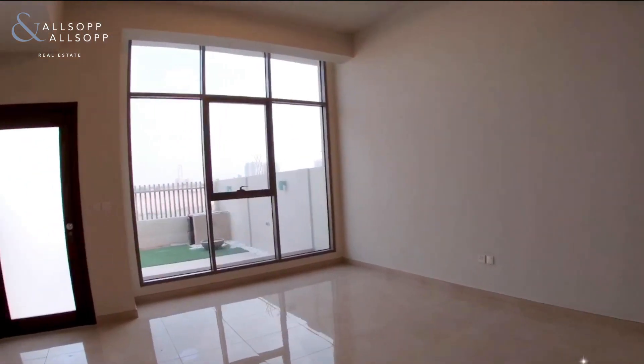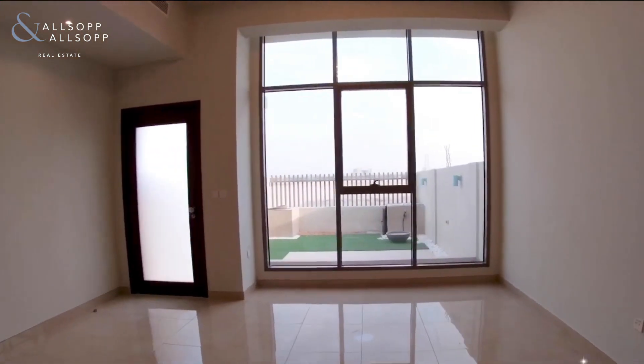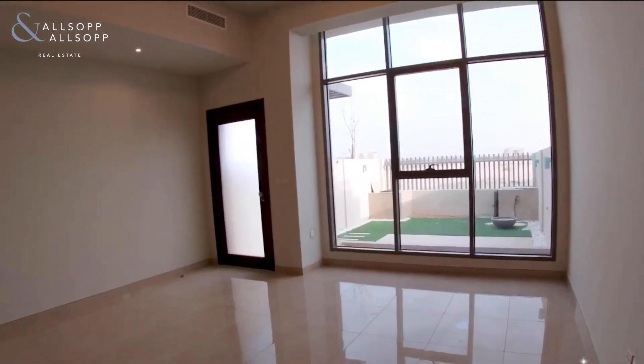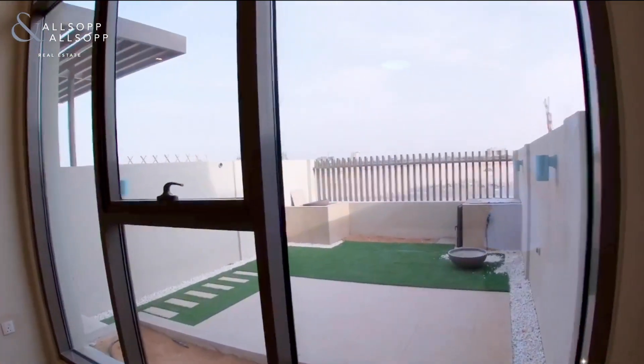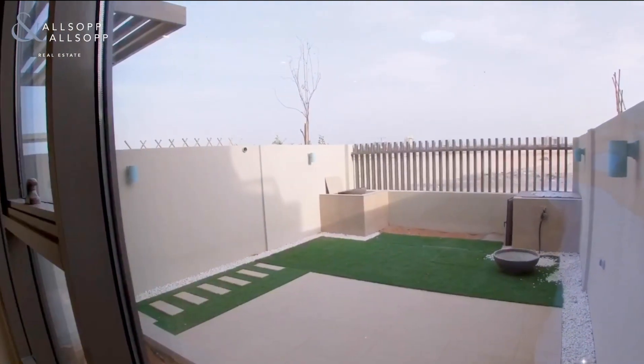The property does come with a small garden as well. It's been astroturfed so the properties are really low maintenance.